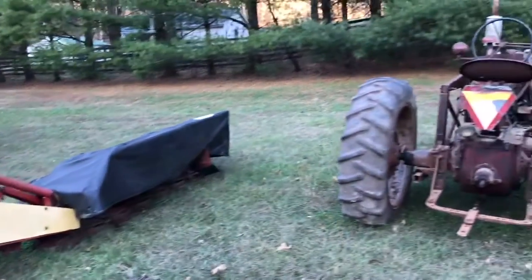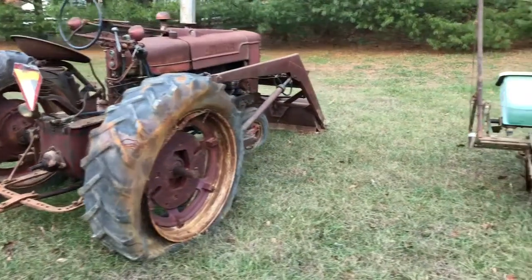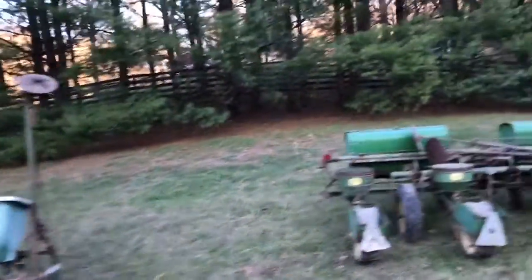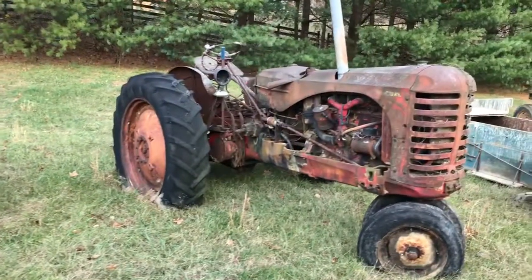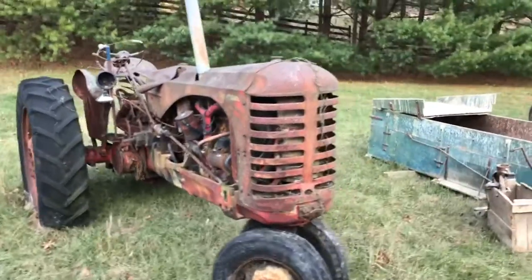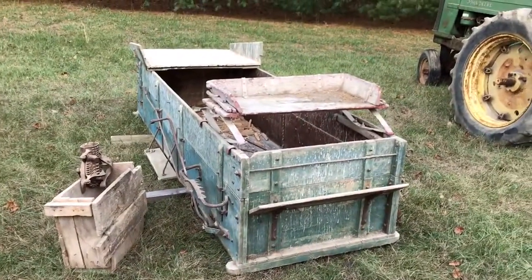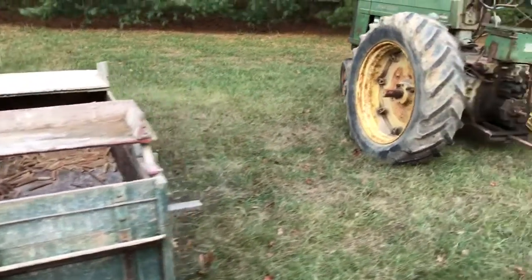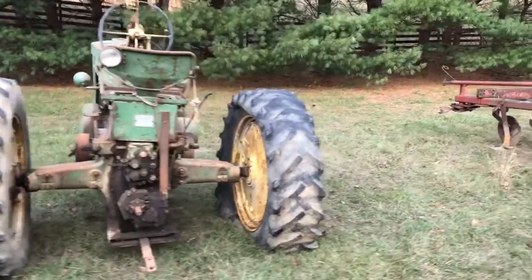There's an old Farmall Oliver planter, a John Deere planter, and a tractor — there's a little restoration project there. There's an old wagon bed in pretty nice condition — it was in the barn. There's a John Deere 70 tractor, a little collectability on it. Again, they don't run.